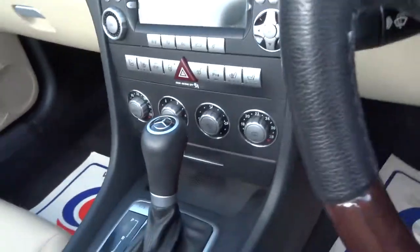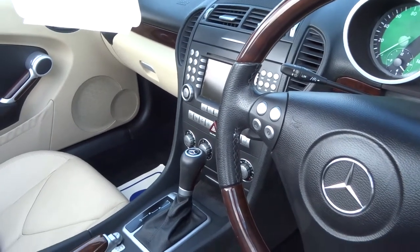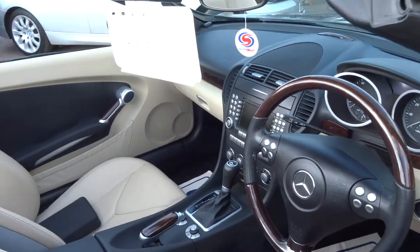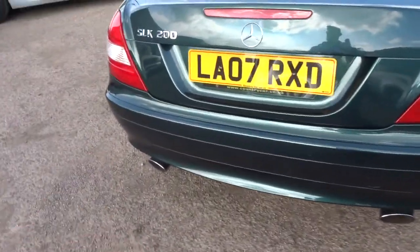You've got heated seats, air scarf, automatic transmission, folding door mirrors, cruise control, auto headlights. It's also got a DVD player, sat nav, auxiliary input, CD holder as well. Around the back there's a nice twin exit exhaust.